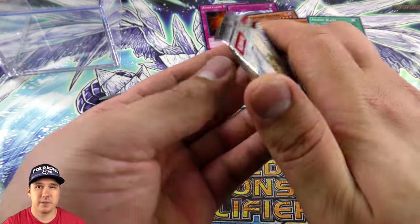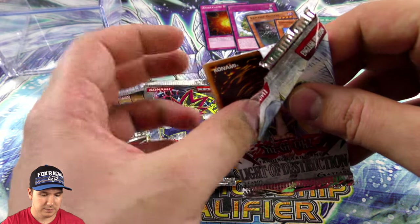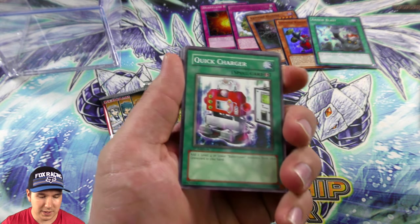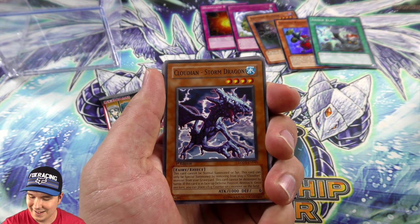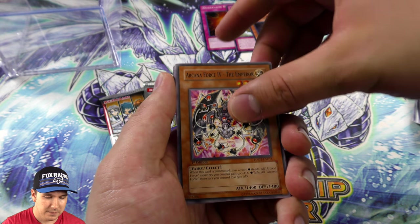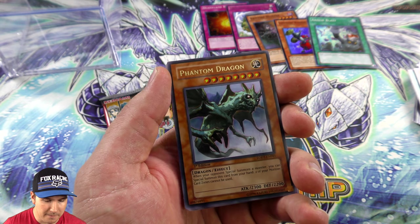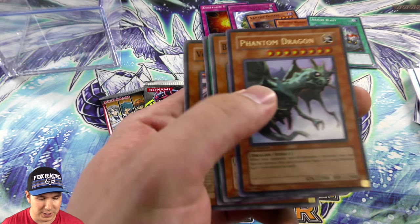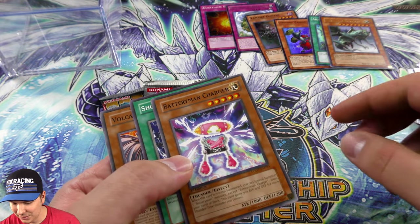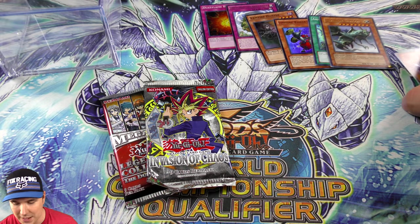Light of Destruction obviously has Honest, and that would be amazing if we pulled it — I'd just hang it on my wall, frame it, keep it forever. I thought the odds of pulling one are so slim. Oh my gosh, we pulled another foil — Phantom Dragon, Ultra Rare, First Edition! Beautiful, wow — that's three foils in a row!